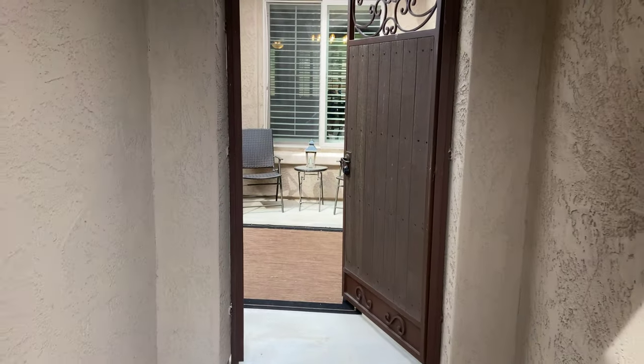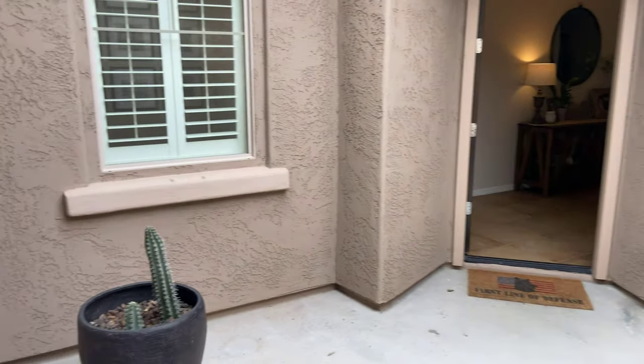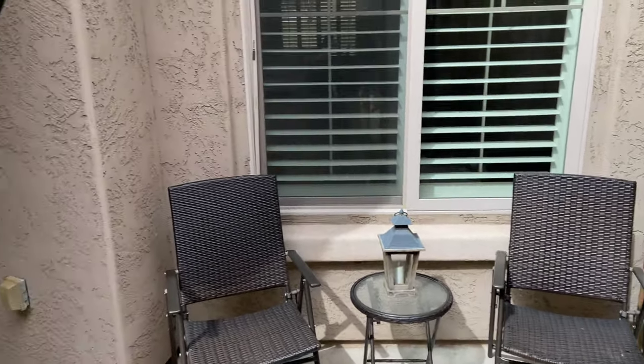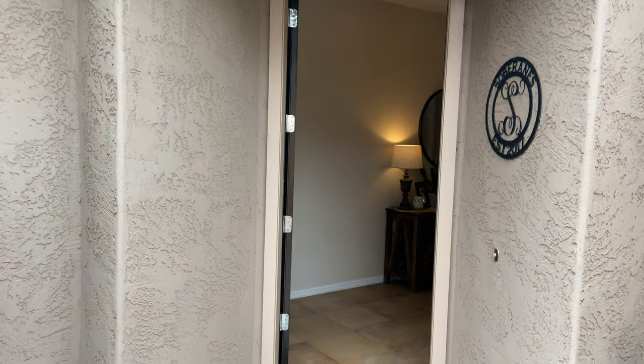I'm going to give you a guided tour here. One of the things I love about this house is it has this private courtyard. You can get an extra layer of protection if you felt like you needed it, and it does keep solicitors out.